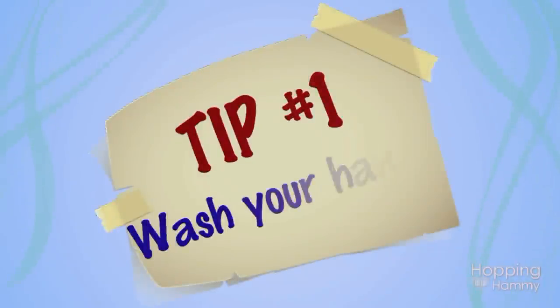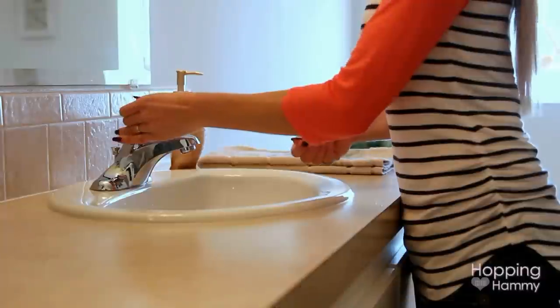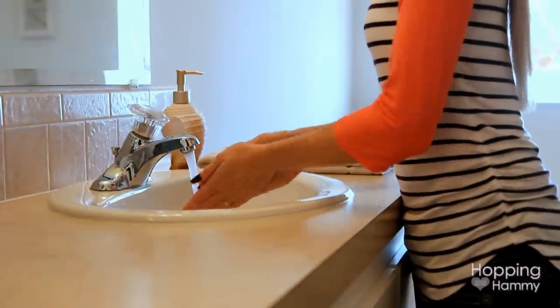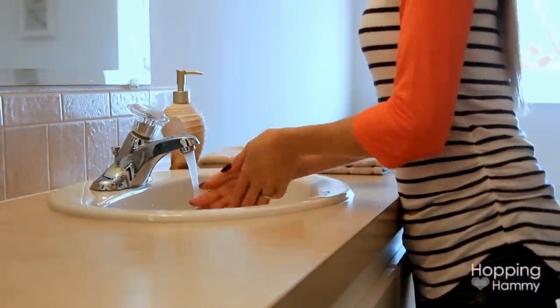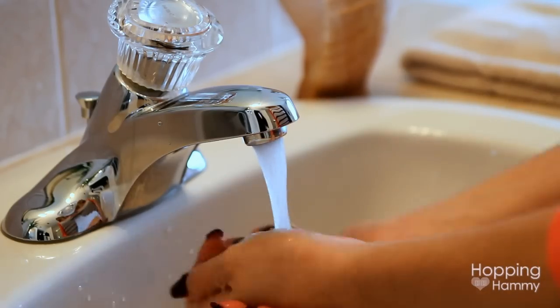Tip number one: wash your hands. And I bet you guys already knew that one, but it is very important to wash your hands thoroughly — hot soap? Oops, I meant to say hot water. Hot water with a lot of soap. There you go.